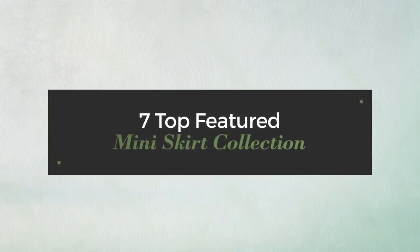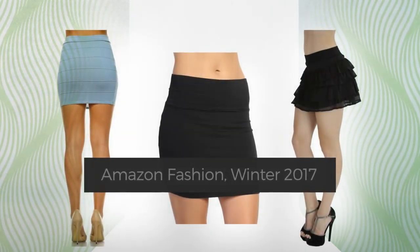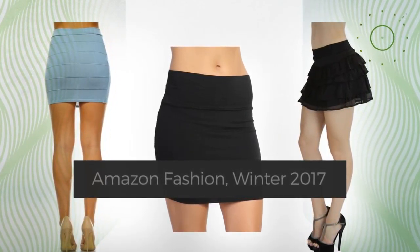7 Top Featured Mini Skirt Collection, Amazon Fashion, Winter 2017. At any time, click the circle and check for updated deals on your favorite skirt.